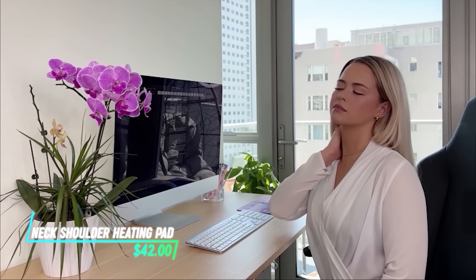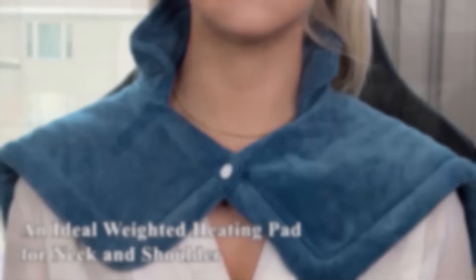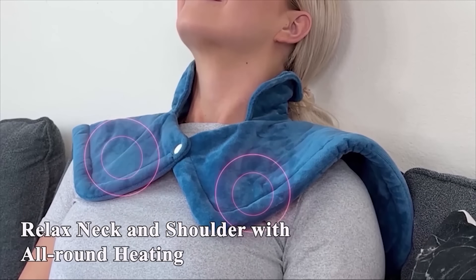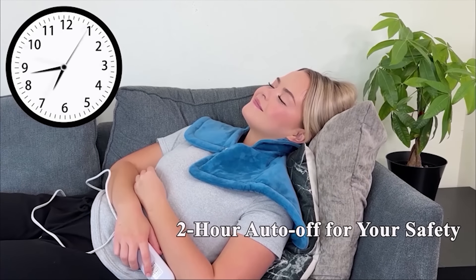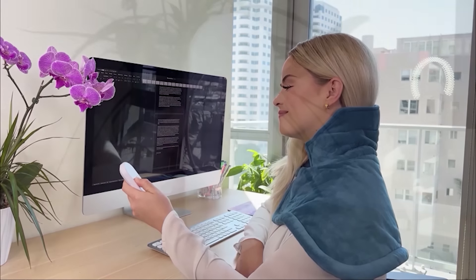Whether you're unwinding after a long day or need some relief from tension, this heating pad is a chill way to soothe those aches away. It wraps snugly around your upper body, providing soothing warmth to relax tense muscles. The material is soft and comfortable, making it easy to wear while sitting or lying down, and it heats up quickly and evenly, targeting those achy areas effectively.